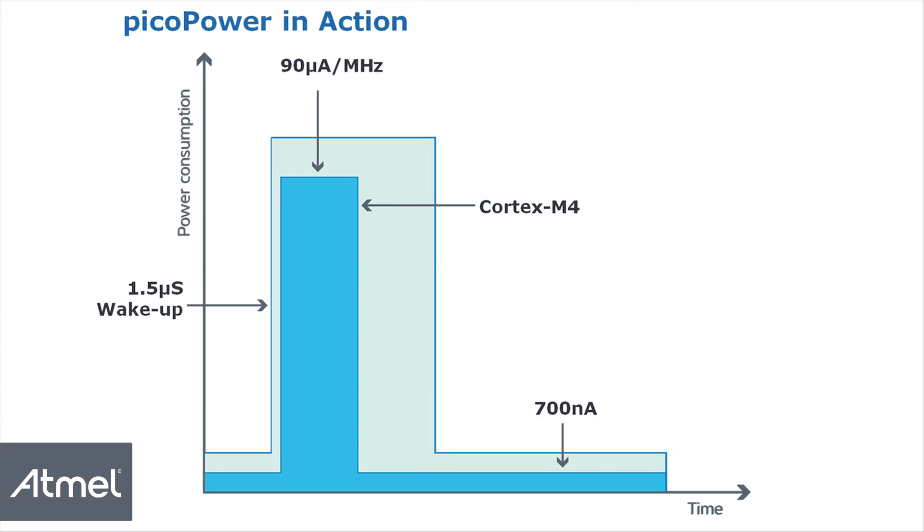The lower current consumption combined with the lower voltage level supported by the SAM4L results in lower active power. The Cortex M4 CPU gives greater throughput and allows the system to go back down to sleep sooner, increasing efficiency.